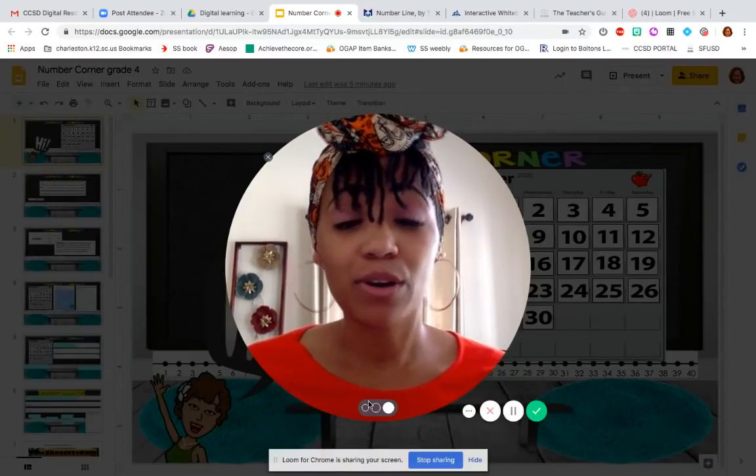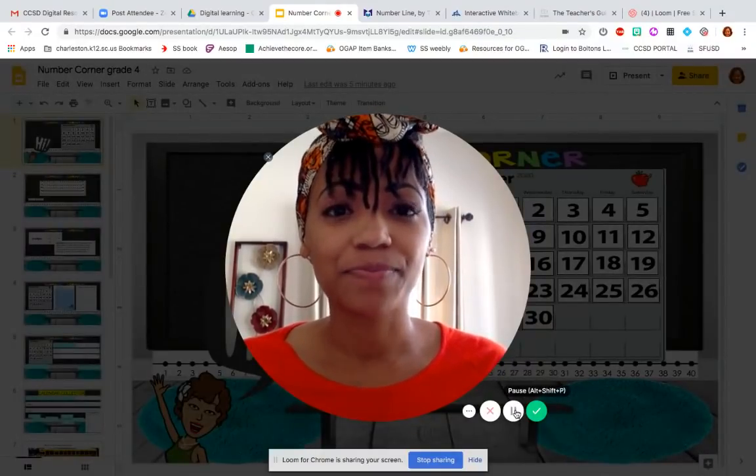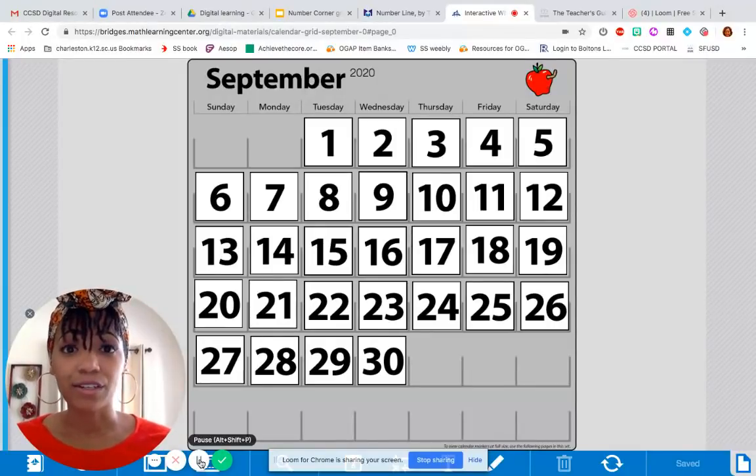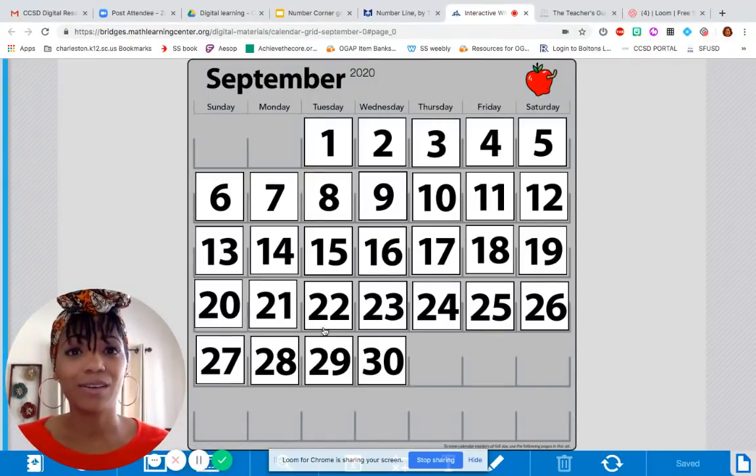We are going to start off on Number Corner for the very first day of school on September 8th by looking at the calendar. Here is our calendar. Every day we're in school for September, we will turn over one of the calendar marker pieces, and we'll be making some observations about what's happening on those calendar grid markers. And then we may have some conversations about what we think is going to happen next, what patterns have been displayed thus far, and then we'll talk about how we can notate that mathematically.